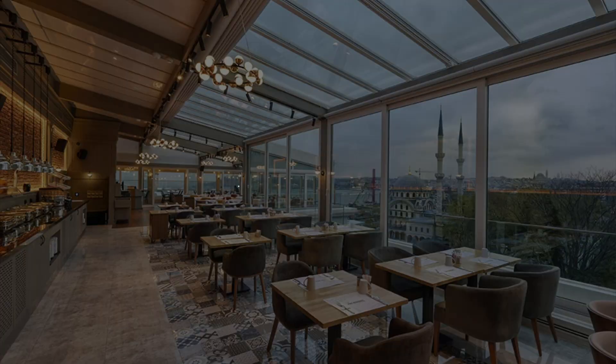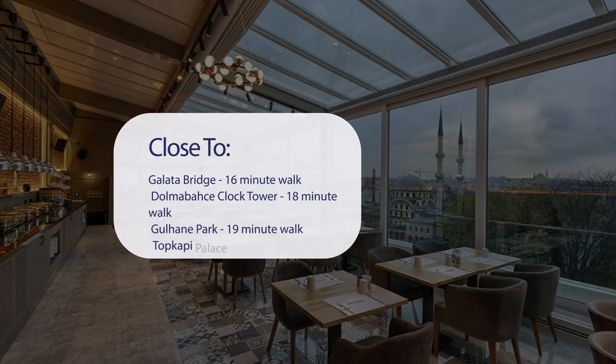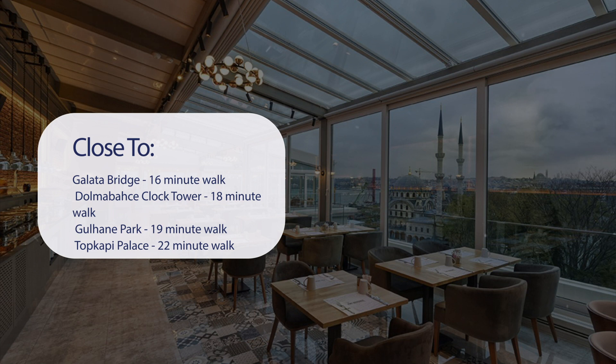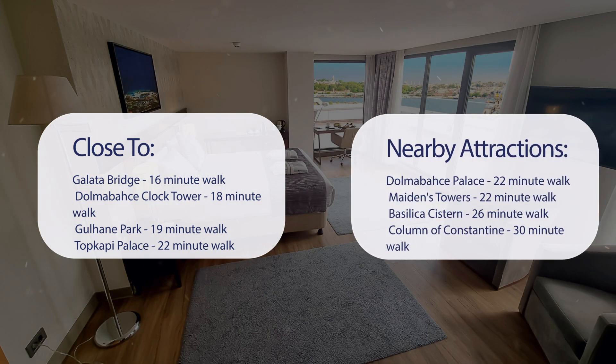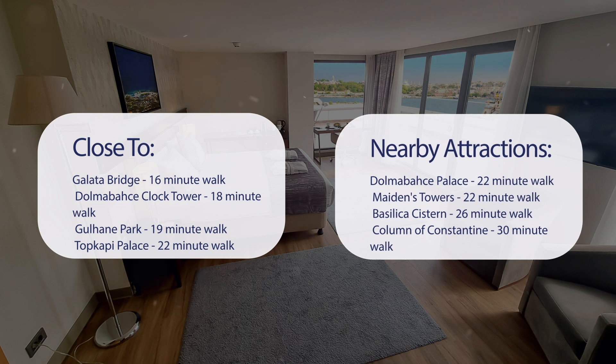It has a pretty good location. It's pretty close to Gulotta Bridge — 16-minute walk; Dolmabachi Clock Tower — 18-minute walk; Gulhani Park — 19-minute walk; Topkapi Palace — 22-minute walk. Also close to attractions like Dolmabachi Palace — 22-minute walk; Maiden's Towers — 22-minute walk; Basilica Cistern — 26-minute walk; and Column of Constantine — 30-minute walk.